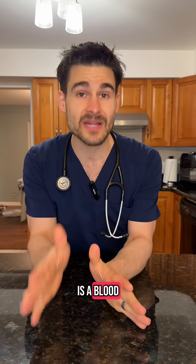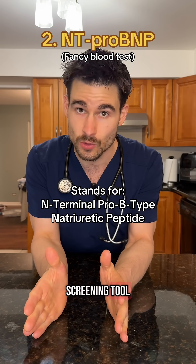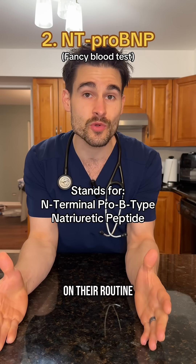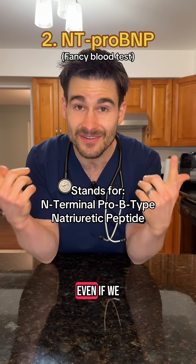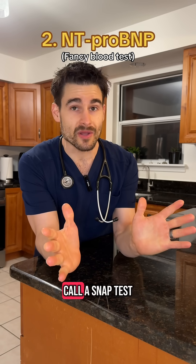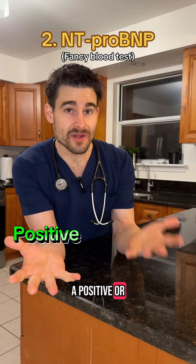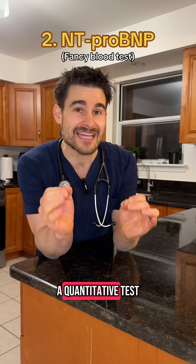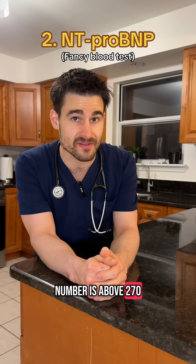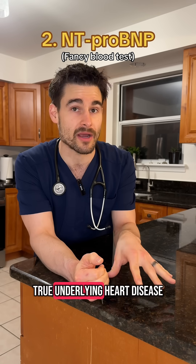The second test we can use is a blood test called an NT-ProBNP, and this is such a great screening tool that a lot of family veterinarians are starting to include it on their routine screening panels for cats even if we don't hear anything on exam. The NT-ProBNP can either be a snap test, giving a positive or negative answer, or a quantitative test giving a number — and if that number is above 270, there is a 90% chance that the cat has true underlying heart disease.